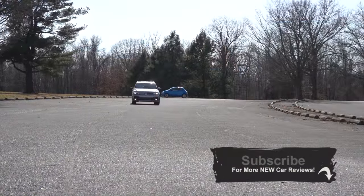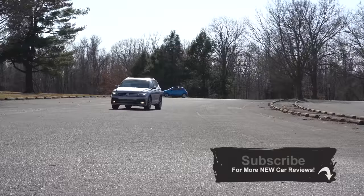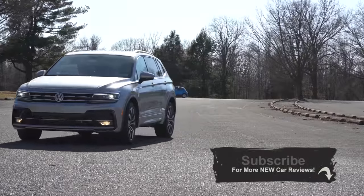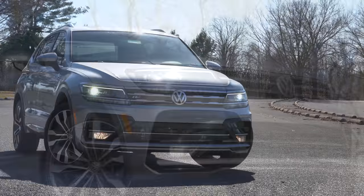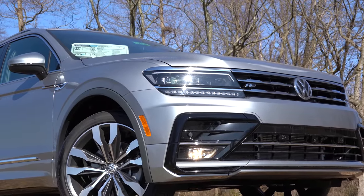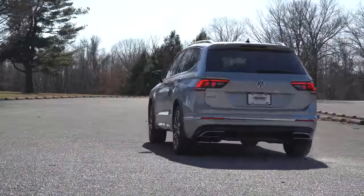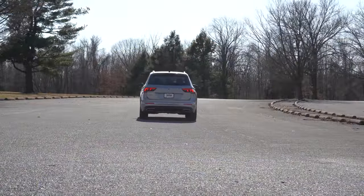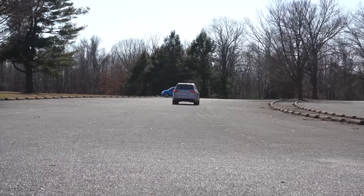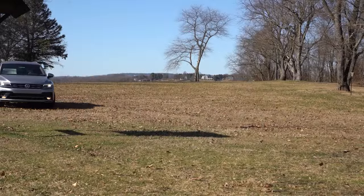The most obvious change is the warranty. That previous six-year, 72,000-mile bumper-to-bumper warranty available in 2019 is now gone and replaced with a four-year, 50,000-mile bumper-to-bumper warranty. But what Volkswagen did to compensate for that transition was include two years of regularly scheduled maintenance, to kind of make up for the loss of America's best warranty.